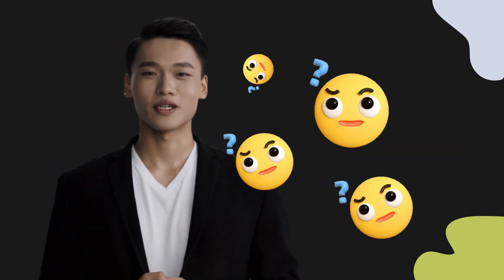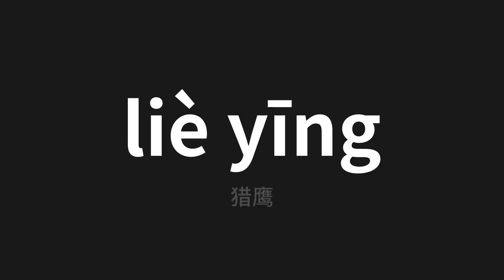Welcome to this pronunciation video. Today we will be focusing on a new word that you might find challenging or intriguing. So let's dive into today's word, which means hug in Chinese. Let's say it all together.